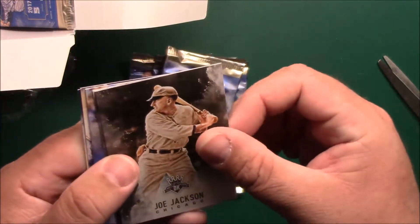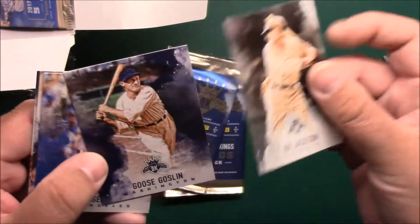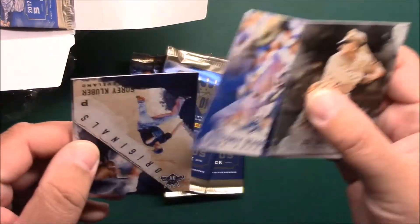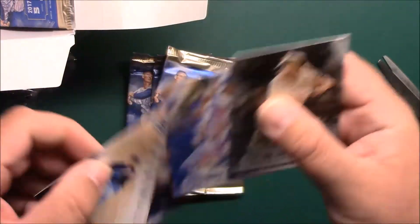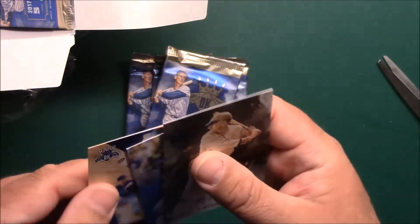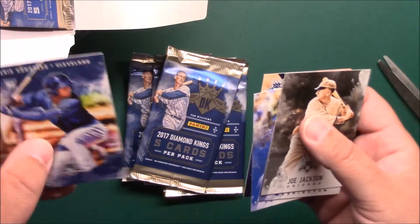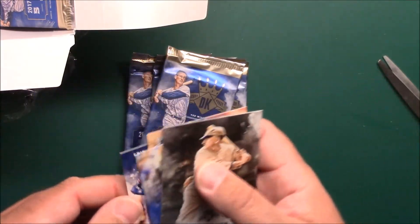Joe Jackson. Goose Gossage, Corey Seager — three of those — Corey Kluber Originals, and an Eric Gonzalez rookie.